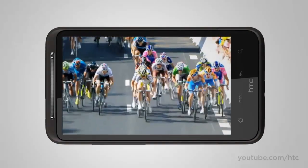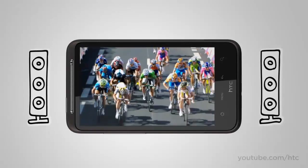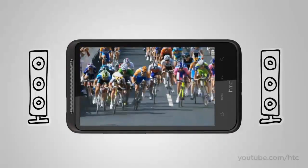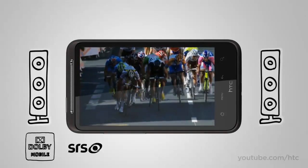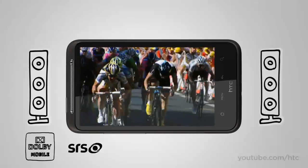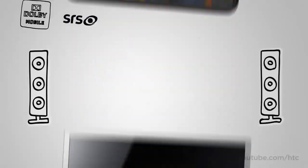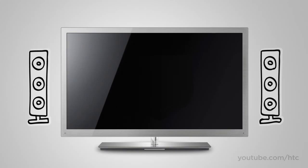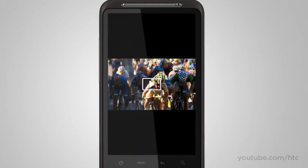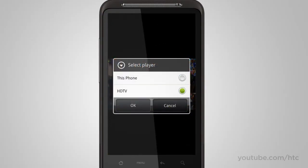Watching homemade videos or Hollywood blockbusters on the HTC Desire HD is an immersive experience. When you use your headset, you also get Dolby Mobile and SRS Virtual Surround sound options. And does it make sense to watch your movies on the phone screen when you have a big-screen TV in front of you? The HTC Desire HD can share pics, music, and videos to your home theater system via DLNA.